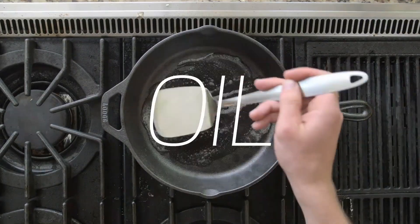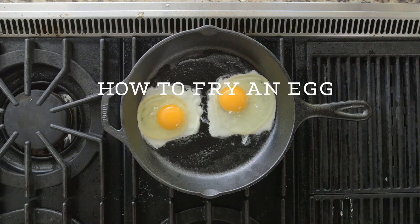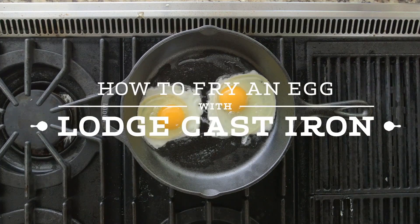We independently research, test, review, and recommend the best products. Learn more about our process. If there's one type of cookware in a kitchen that can do just about anything, it's cast iron.